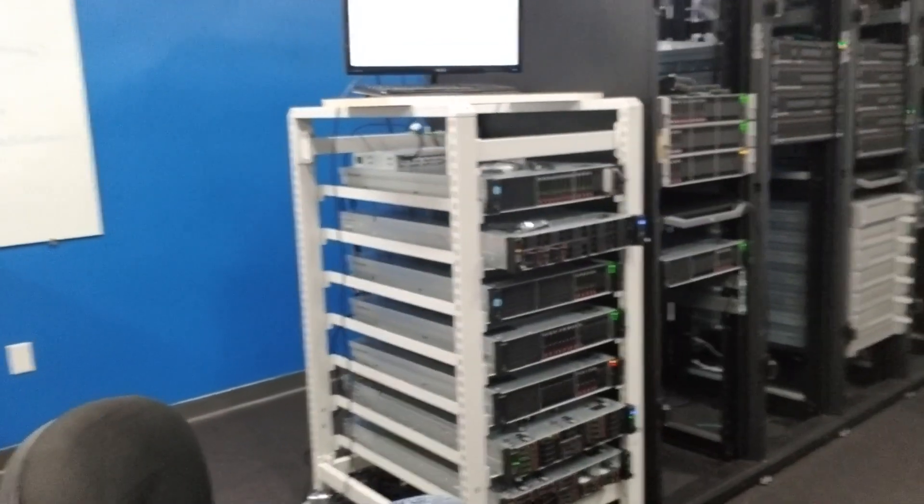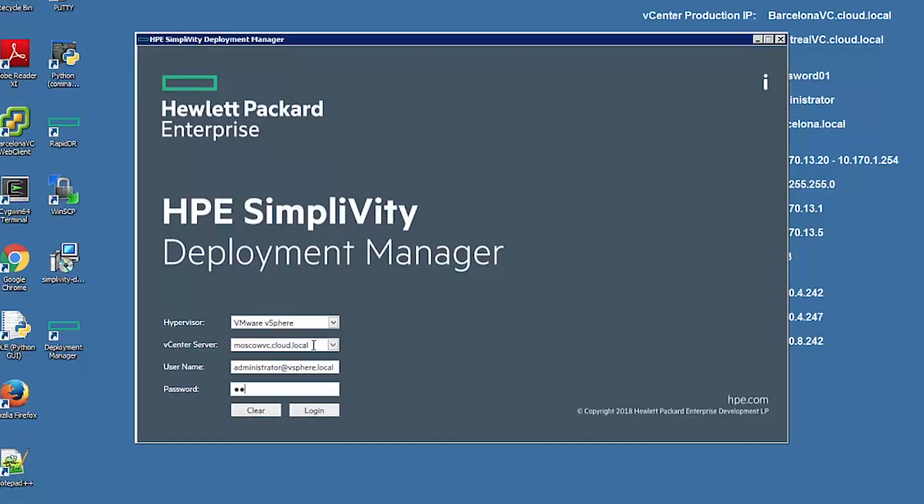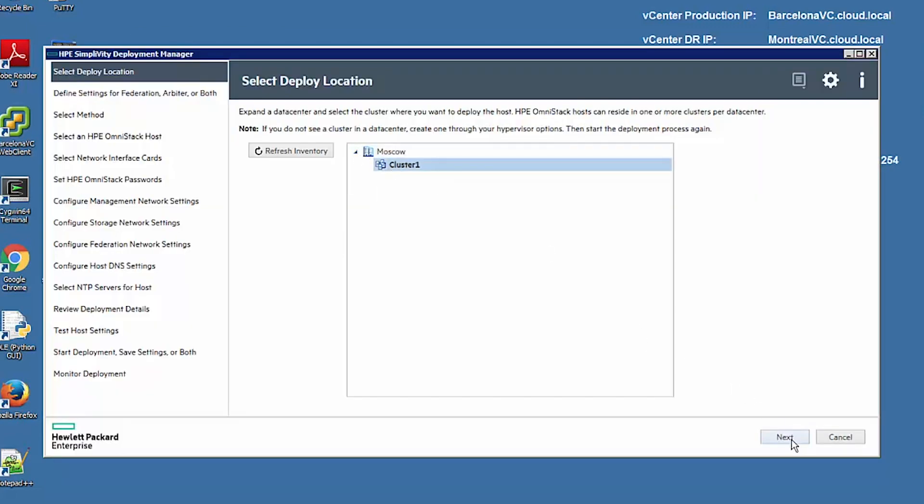You can say we were unboxing an HPE SimpliVity server. And then we installed two of the servers into the racks. And then we used Deployment Manager to deploy those servers with the SimpliVity software and all other pieces that are needed to make it a hyper-converged product.